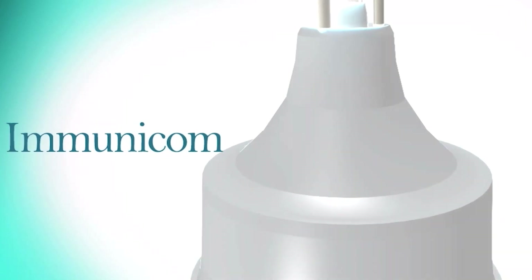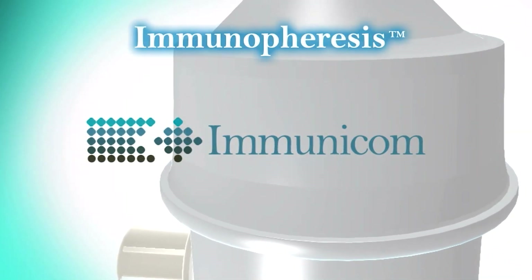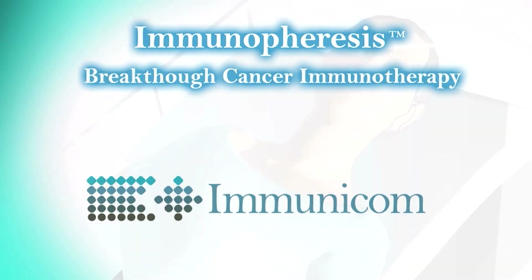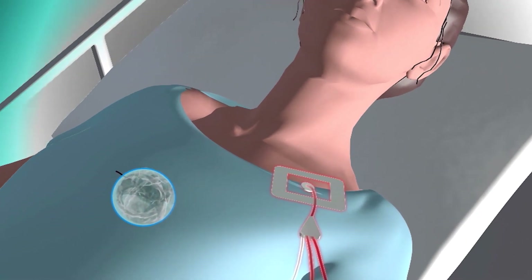Immunicom is developing a revolutionary immunotherapy technology called immunophoresis that has the potential to revitalize a cancer patient's immune system to naturally fight cancer cells without introducing anything new into the body.